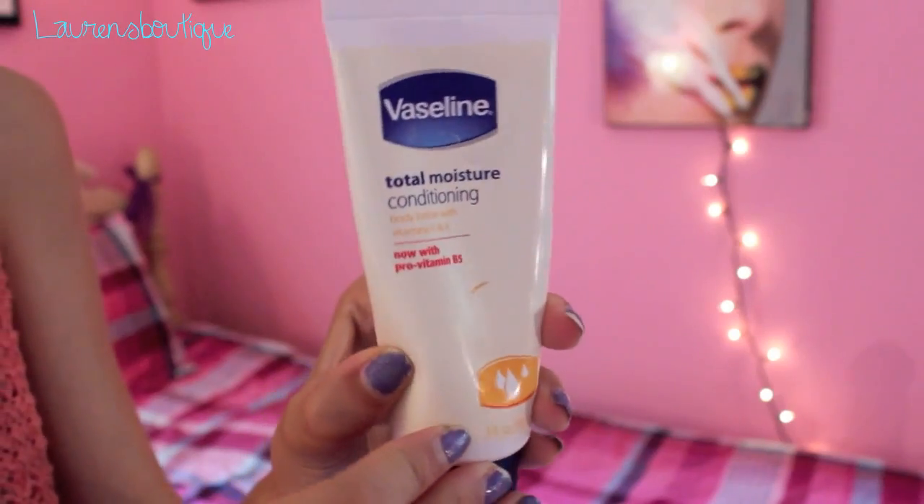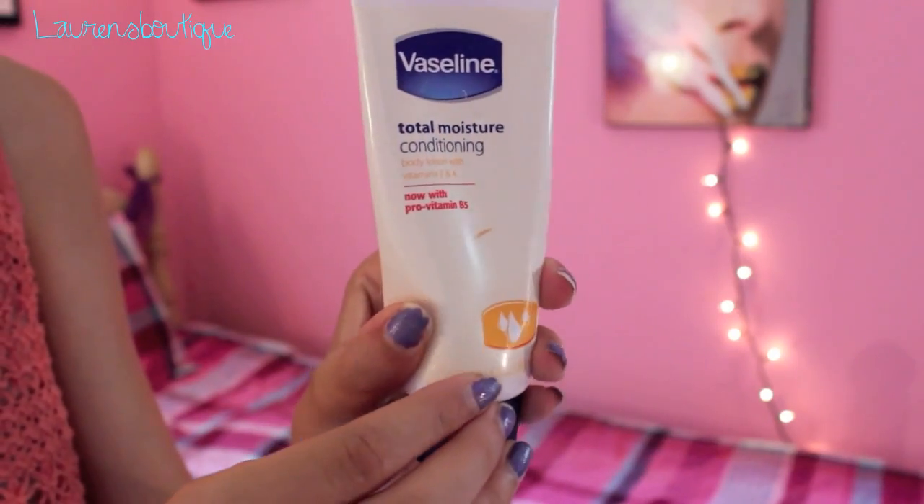My last two favorites are both skincare products. The first is the Vaseline Total Moisture Conditioning Body Lotion. It's really small but it smells really good. I've been using it to moisturize my skin and it works amazingly — it's very soft and buttery, like a really nice lotion.